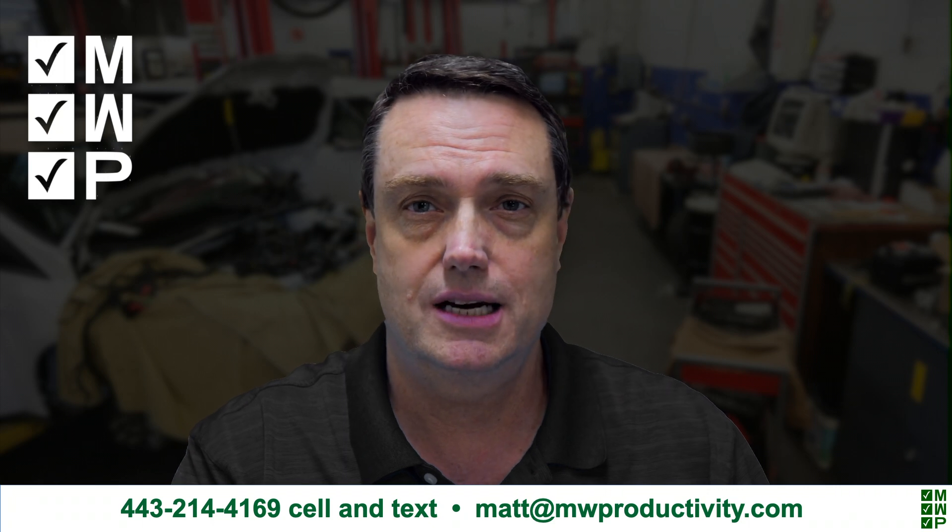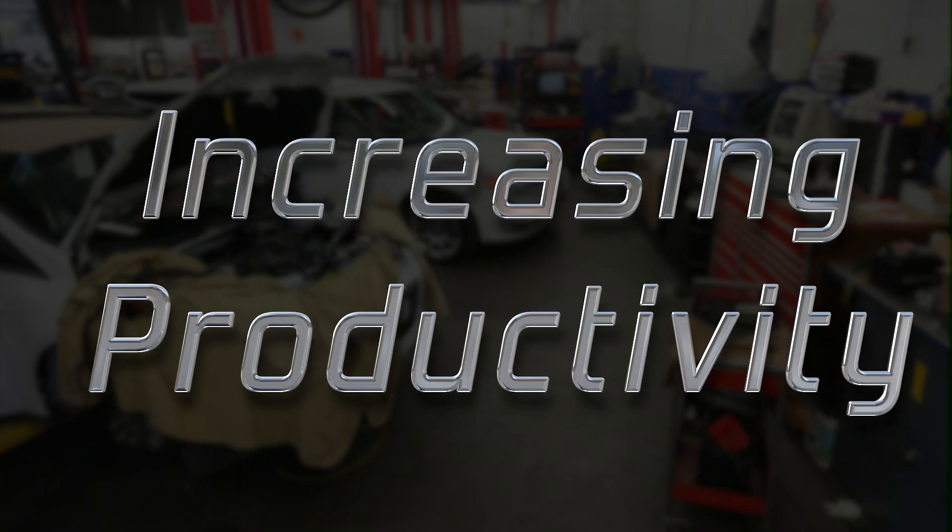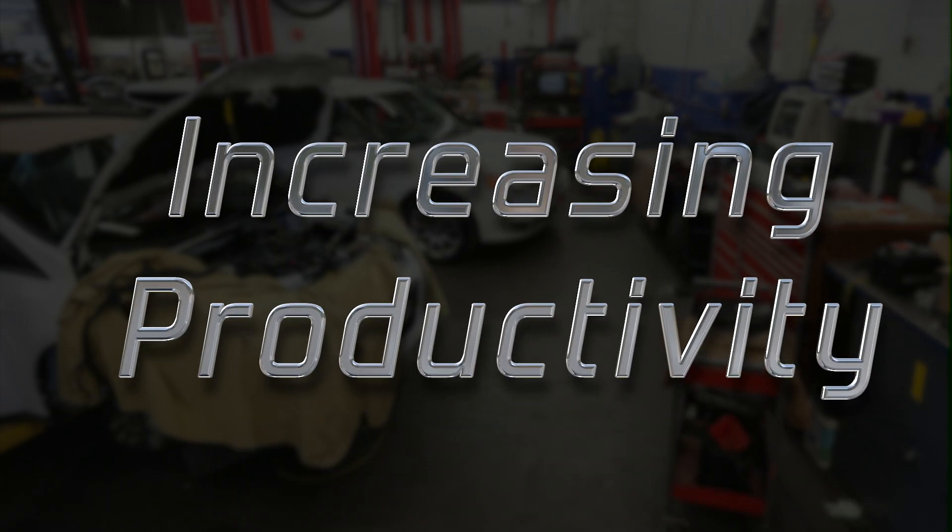Hi, I'm Matt Winslow from MW Productivity. I coach shop owners across the U.S. and Canada to help them implement change in their shop. No contract and a money-back guarantee. Let's talk about increasing productivity in your shop.